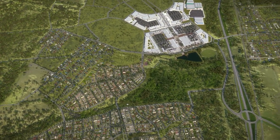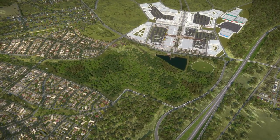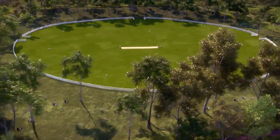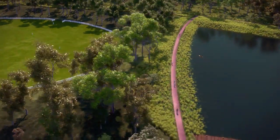The minute you enter Huntley, you know it's different. Huntley — a community of 20,000 pumping fresh lifeblood into the heart of the Hunter, creating whole new ways to live, work and play in the one location.